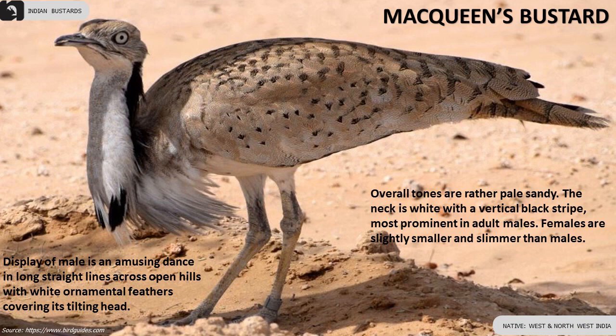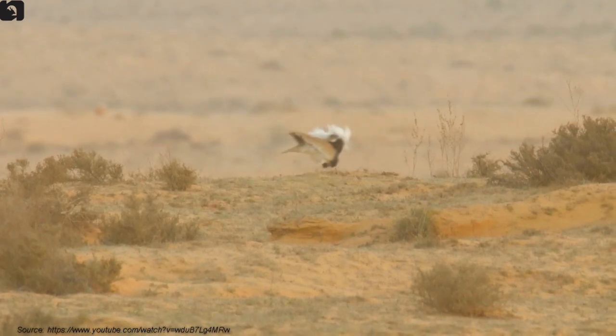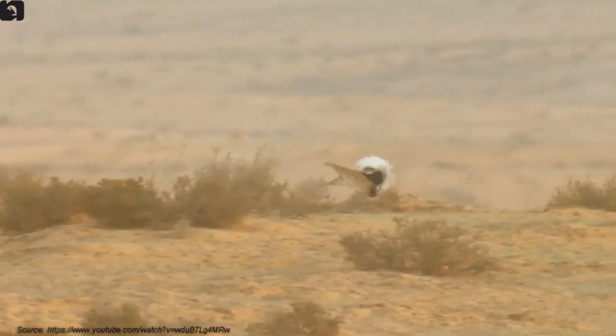The display of the male McQueen's Bustard is an amusing dance in long straight lines across open hills, with white ornamental feathers covering its tilting head. Females are slightly smaller and slimmer than males.